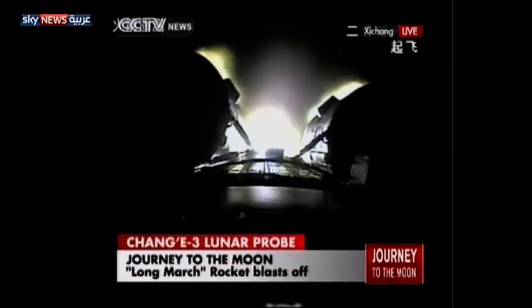We can see the status of the boosters. This is the camera on the rocket, telling us the boosters are working well. Four boosters are strapped to the Long March 3B rocket.